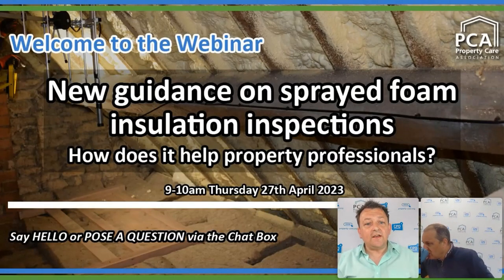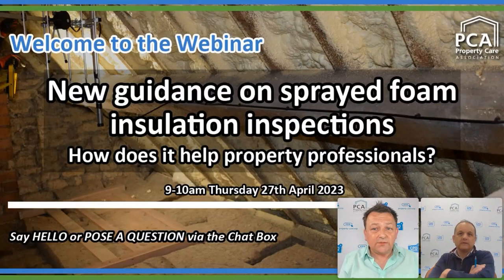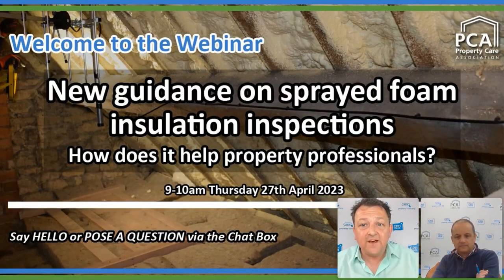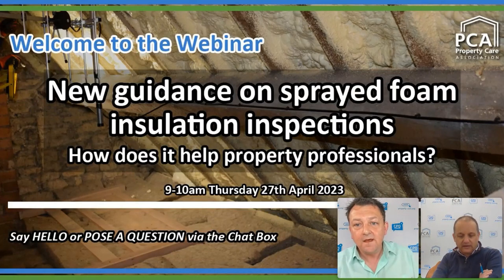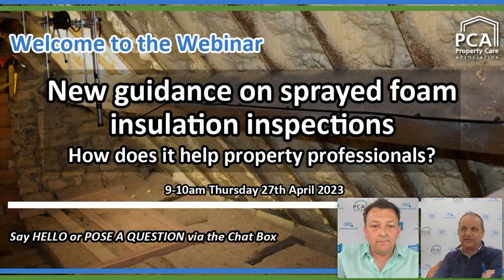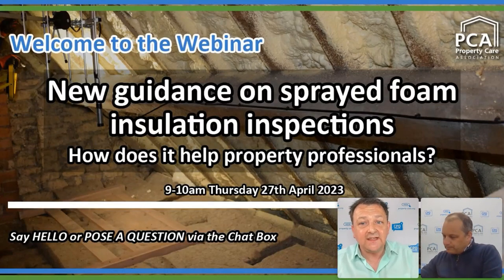Good morning to everyone joining us, and hello to everyone watching the replay. Welcome to another one of our online webinars, this time all about the new guidance on spray foam insulation inspections and how this helps property professionals. I'm your host Andy Fixon, and joining me this morning is PCA's CEO Steve Hodgson. We were having some technical problems but we are just about to start the main presentation.